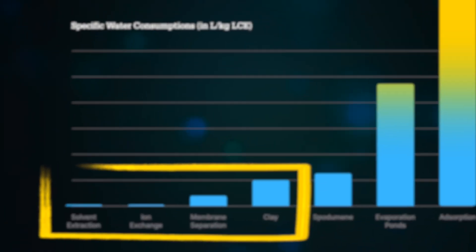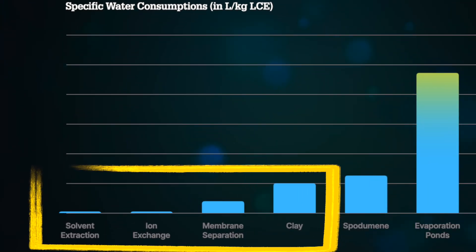That was the first assumption to deconstruct, but there's more. The processes on the left end of the chart are technically fascinating, but to leverage the almost zero water consumption of solvent extraction or ion exchange, you presuppose you're allowed to pump out the brine, strip it of lithium, and pump it back somewhere that doesn't deplete your resource — and this can raise environmental concerns, because no chemical process is ever 100% perfect.